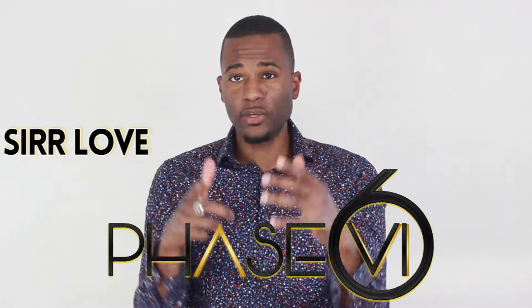What's going on everybody? Welcome back to Phase 6, your source for music, business, motivation, and support. I got a dope topic.